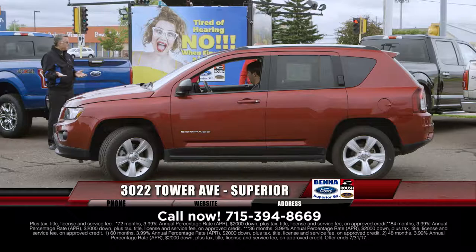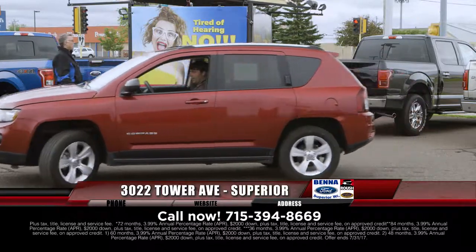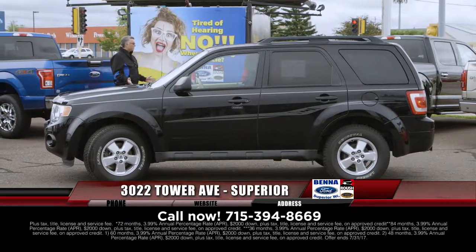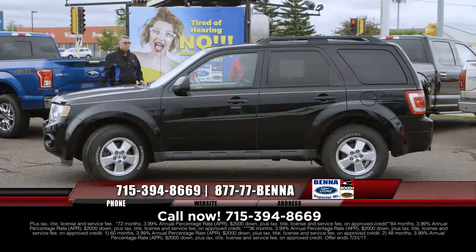That's how ridiculous the auctions are right now — a lot of dealers across the United States don't have any pre-owned vehicles. We're taking them in on trade, or we bought them long enough ago that they're really good buys right now.